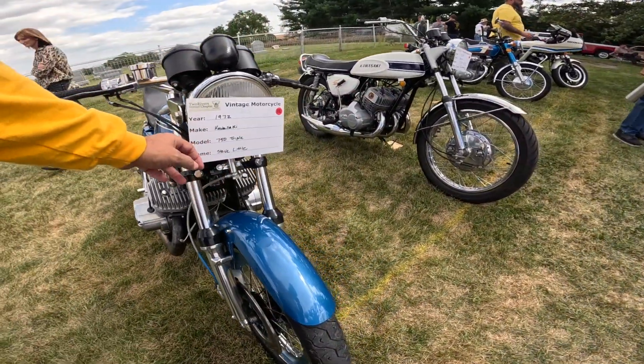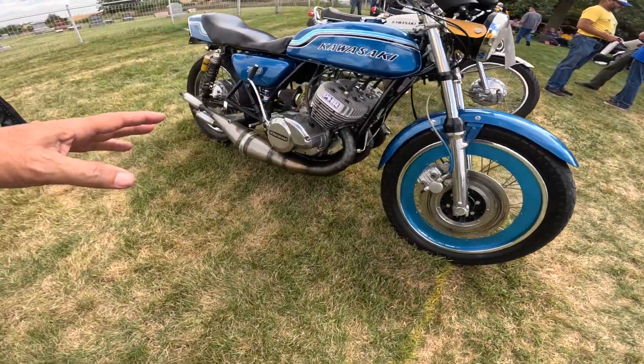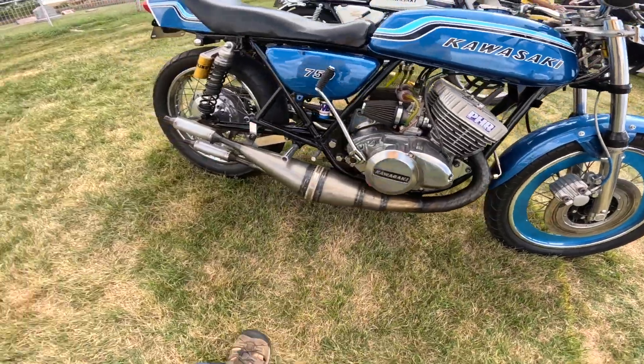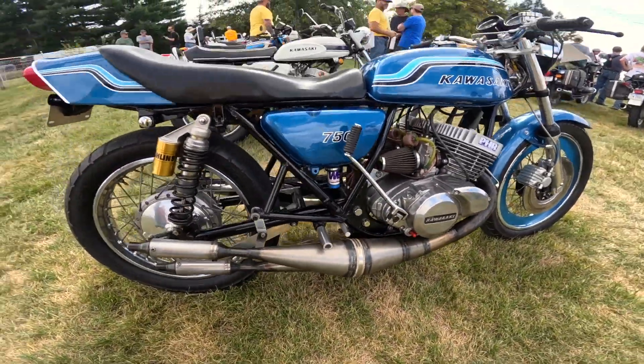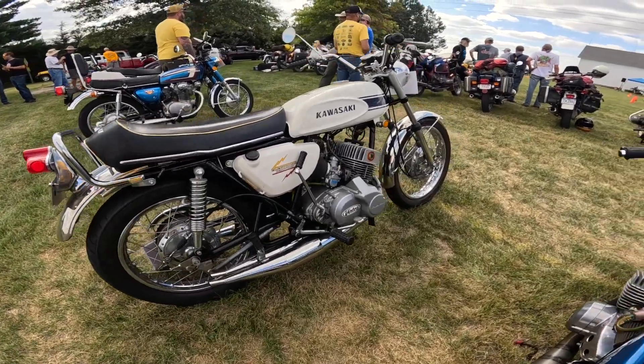This one is set up a lot more customized. It has a disc brake — by now in the 750 era these are all aftermarket parts, silencers on the end. But this original 500 is more to my liking because it's more original.